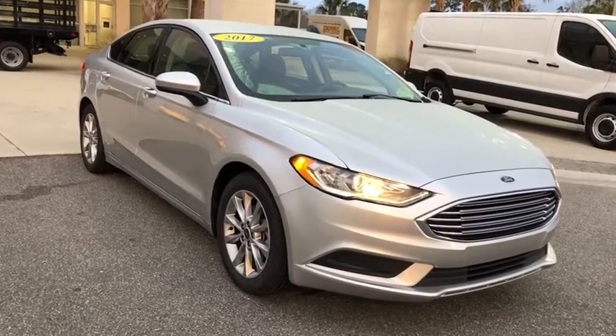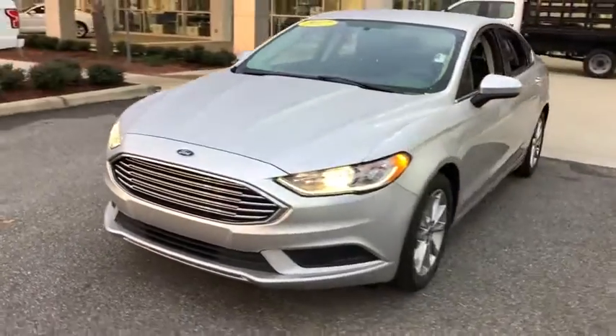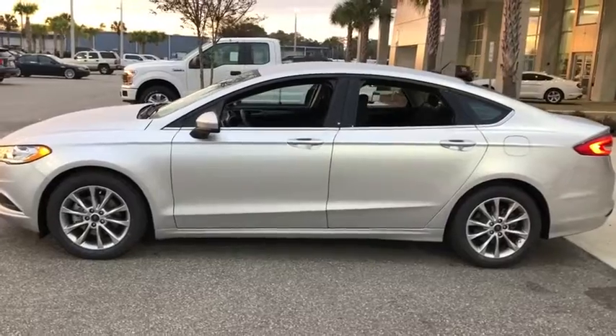Come test drive the 2017 Ford Fusion. You can have both impressive power and great economy in a Fusion. This vehicle has less than 35,000 miles.